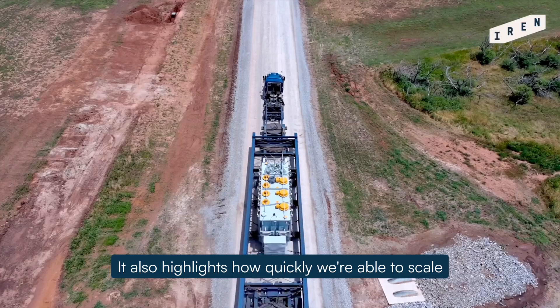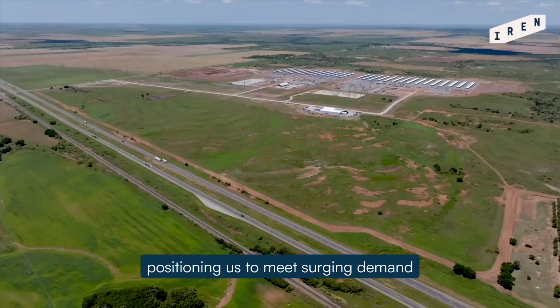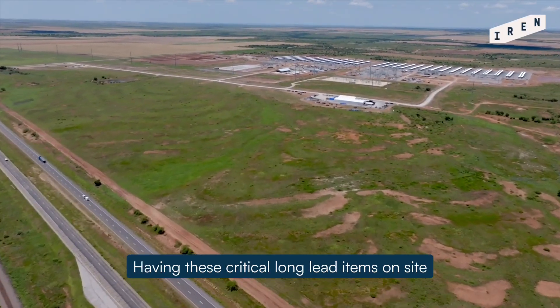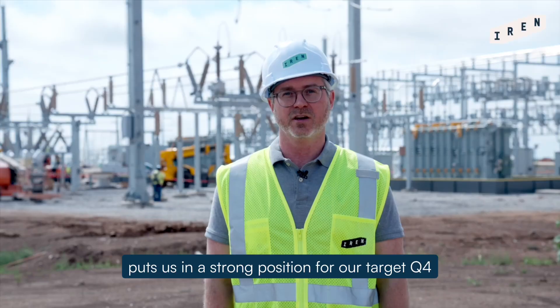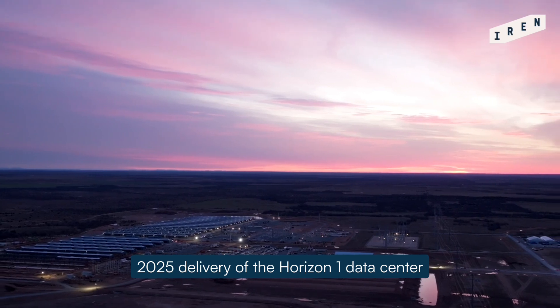It also highlights how quickly we're able to scale complex infrastructure, positioning us to meet surging demand with speed and confidence. Having these critical long lead items on site ahead of schedule puts us in a strong position for our target Q4 2025 delivery of the Horizon 1 data center.